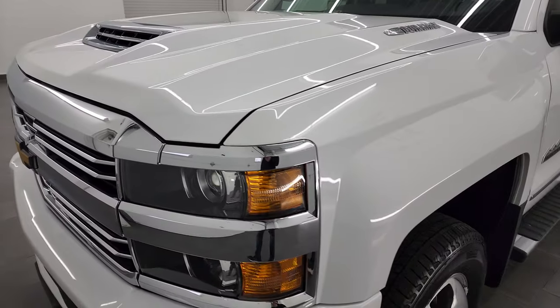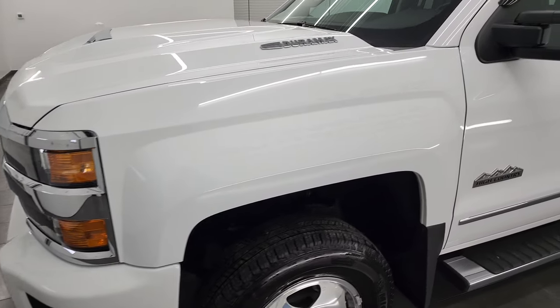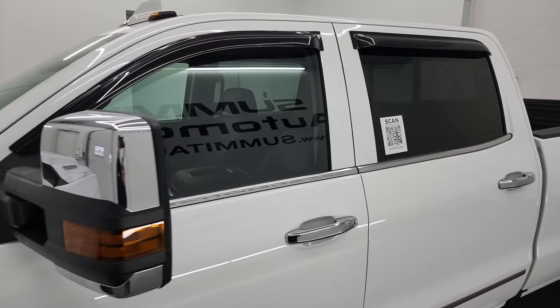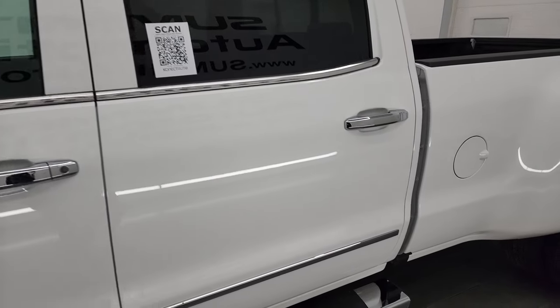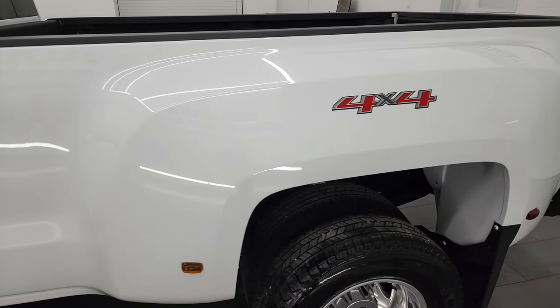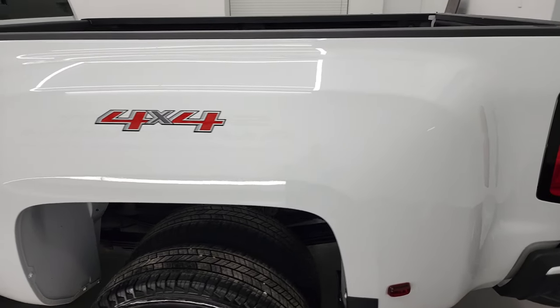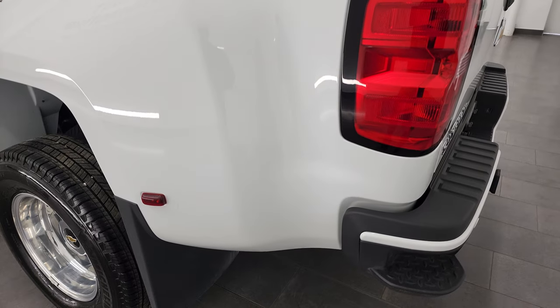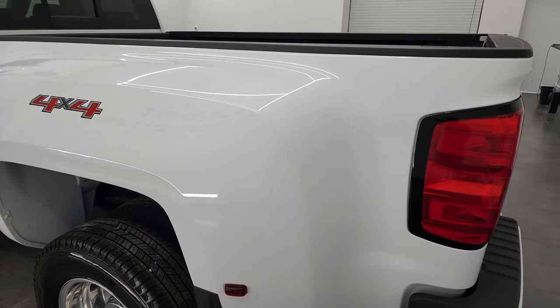I'm going to go all the way around in this video — inside, underneath, start it up, and take a look under the hood to give you the most accurate representation possible. Summit White is the color, and I shoot all my videos in 4K, so if you have HD capabilities, turn them on now. It's your best way to check out the quality, condition, options, and cleanliness of the vehicle before seeing it in person.